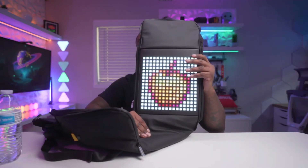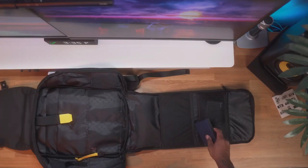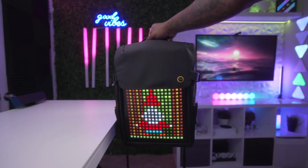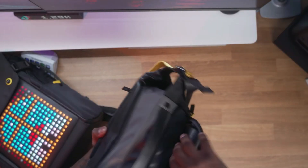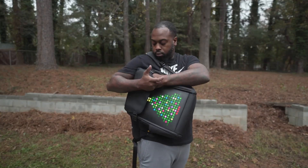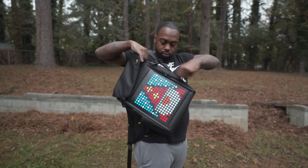The backpack also offers ample storage space, with multiple compartments and pockets to organize your belongings efficiently. Beyond its innovative features, the Davoon Backpack M prioritizes comfort, with padded shoulder straps and a breathable back panel to ensure a comfortable carrying experience even during extended wear. Whether you're a music lover, a tech enthusiast, or simply someone who appreciates functional yet stylish accessories, this backpack delivers.